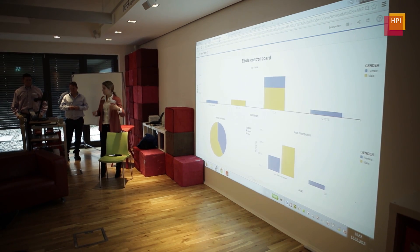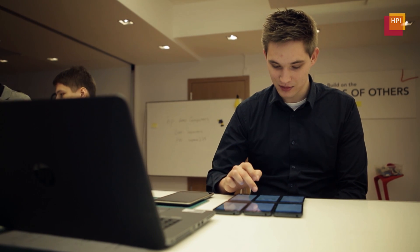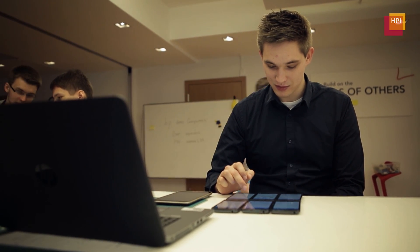In the coming months, SORMIS will prove its value in practical trials in Nigeria and will thus be able to demonstrate how intelligent IT technology can help save lives.